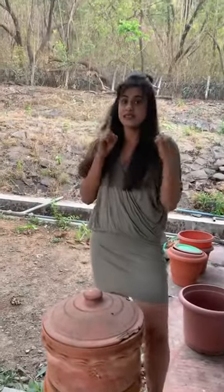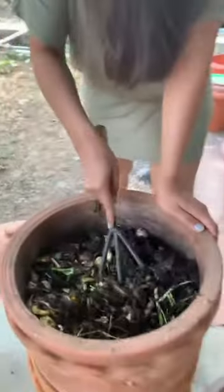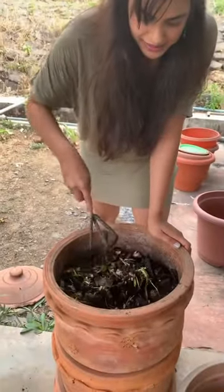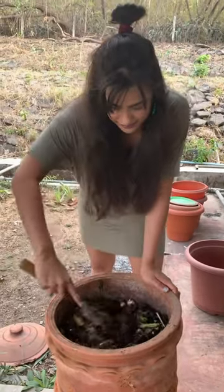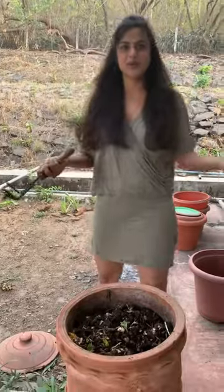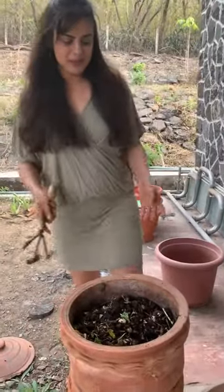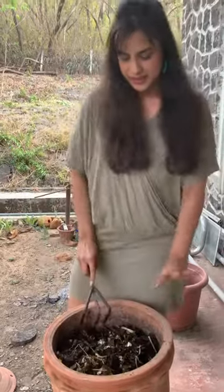There are 3 things that we need to compost. First is wet waste, which is absolutely anything that is left behind in the kitchen as we cook or finish eating. You can see there's banana peels, eggplant, palak, methi, and eggshells. As the saying goes, you are what you eat — so you can tell what I'm eating! You stir this in. This is the first ingredient: the wet waste.